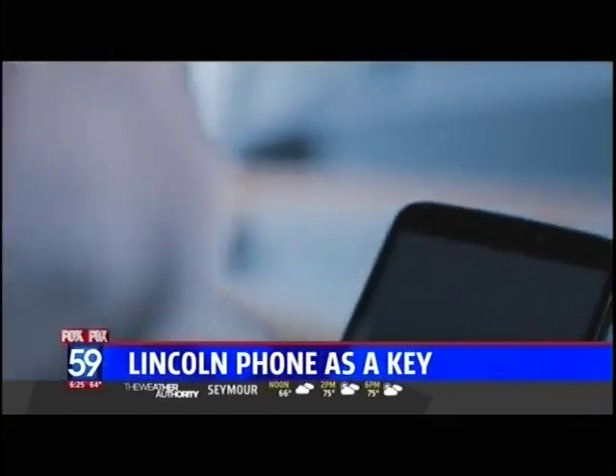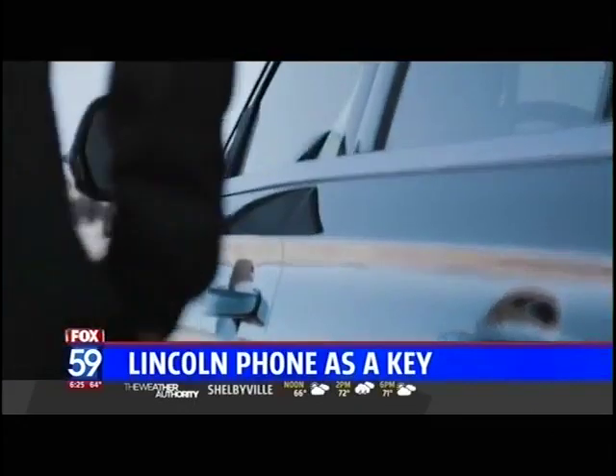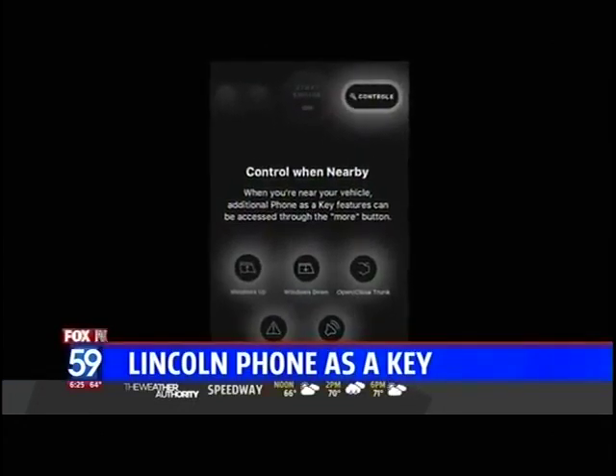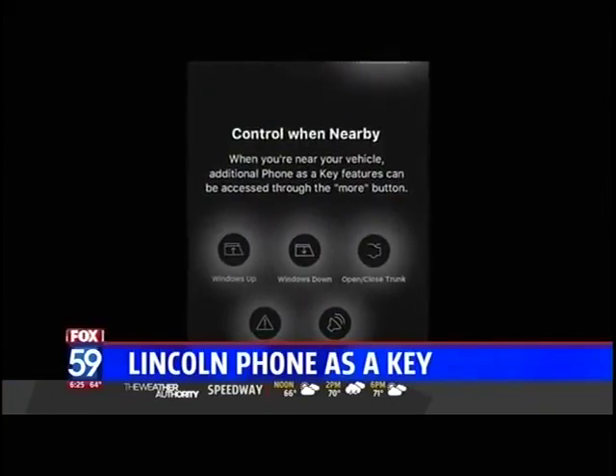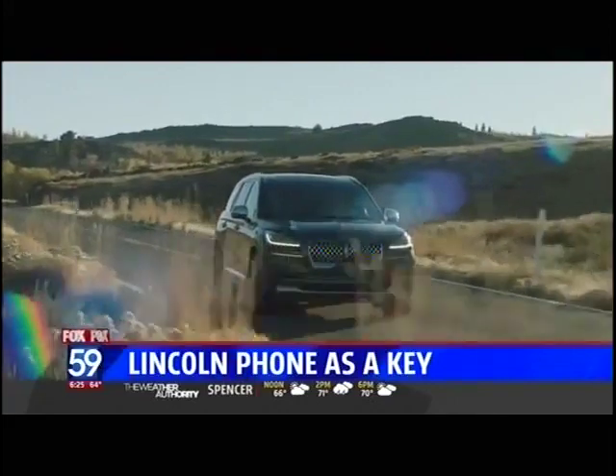Take your key with you or simply leave it at home. The Lincoln Phone as Key has a special app that is security protected and allows you to unlock and lock your doors, start and stop your Aviator, actually drive your Aviator, remotely open the rear liftgate, and also set the vehicle to slow-speed valet mode — all from the comfort of your cell phone.